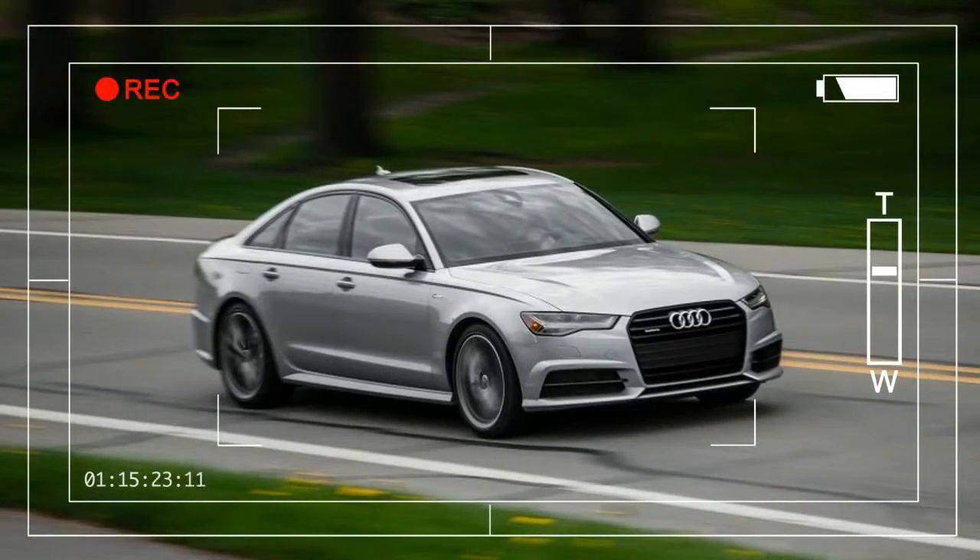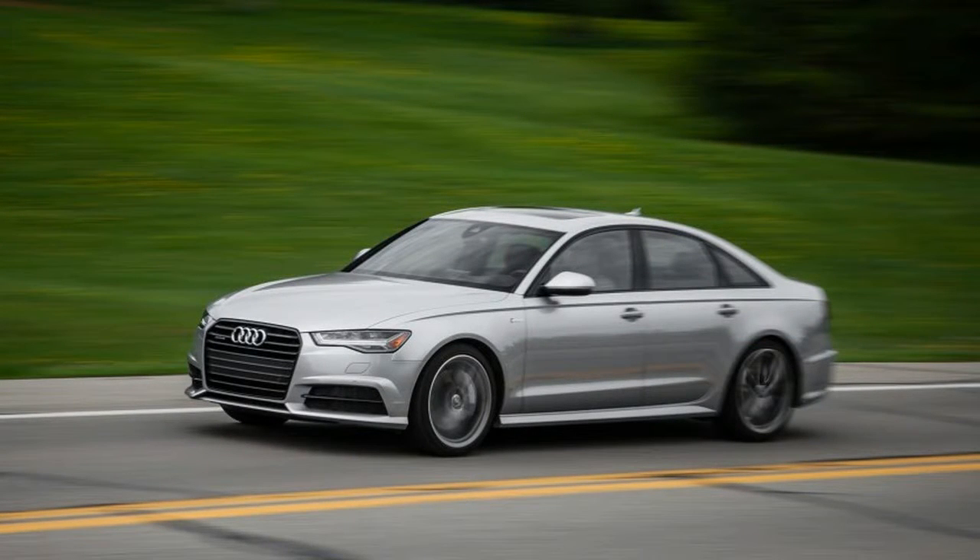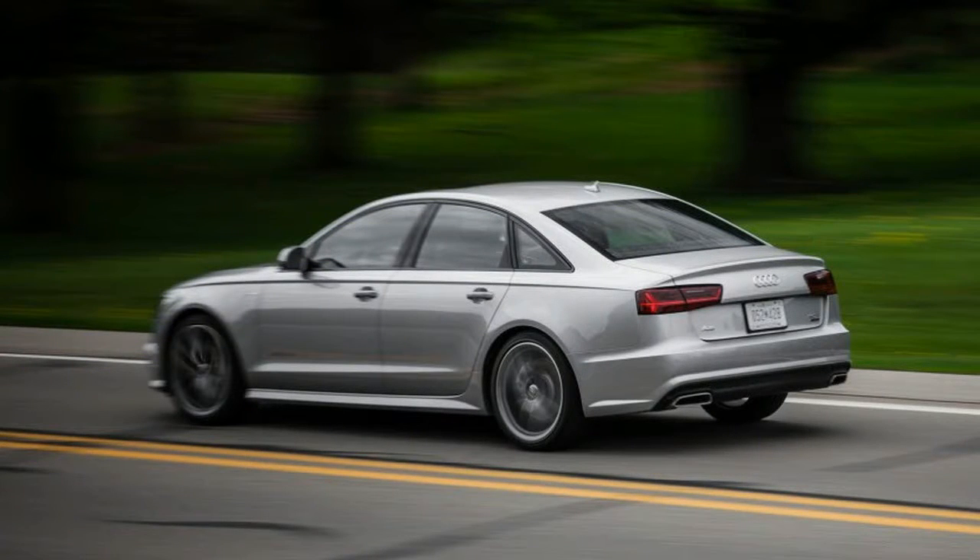The Cadillac XTS stands apart from the ATS and CTS sports sedans that are redefining America's luxury automaker. The big, soft Caddy is designed for the brand's old-school customers and those who might prioritize roominess and ride quality over road-worthiness.